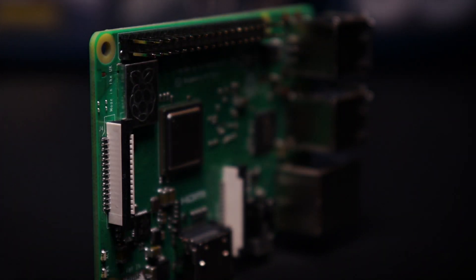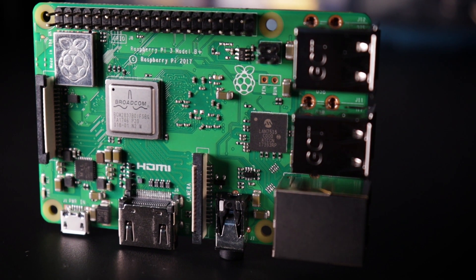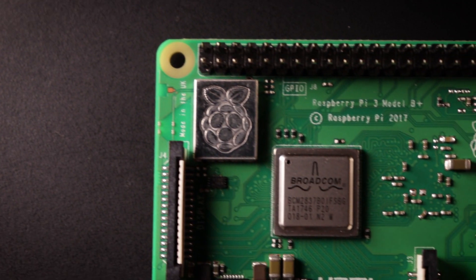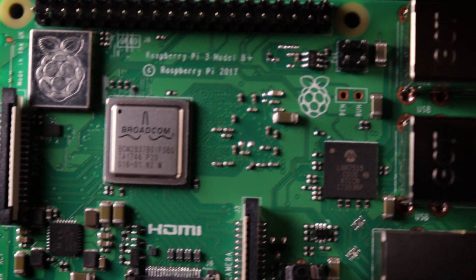The biggest upgrade is for the networking. It's got 802.11ac Wi-Fi as well as gigabit ethernet, but that's still running through the USB 2.0 interface, so even though it's a lot faster than the previous Pi, you're not going to be able to max out that gigabit ethernet. The CPU is the same but clocked at 1.4GHz instead of 1.2. The graphics processor is exactly the same as on the Pi 3, but it does have about 20% better memory throughput. It's also got much better thermal and power management, as well as an integrated heat spreader, so those two things should mean a lot less throttling of the CPU because of thermal constraints.